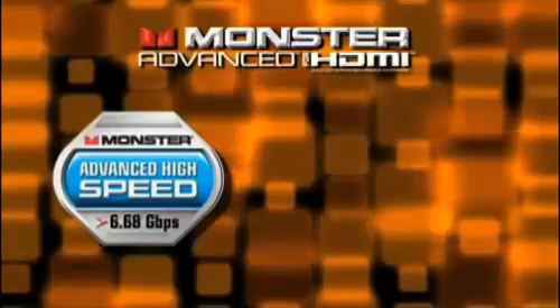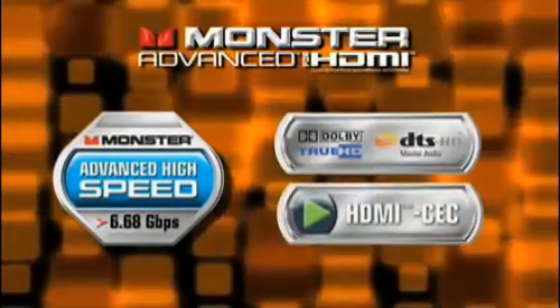Note the performance bars on the advanced high speed HDMI that call out other capabilities such as Dolby TrueHD, DTS HD, and HDMI CEC.